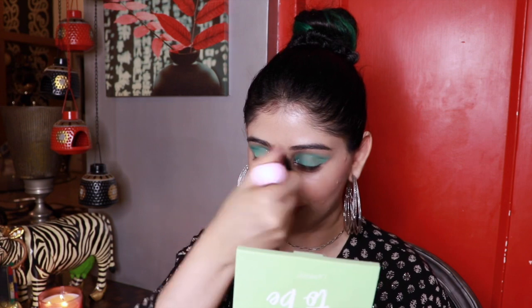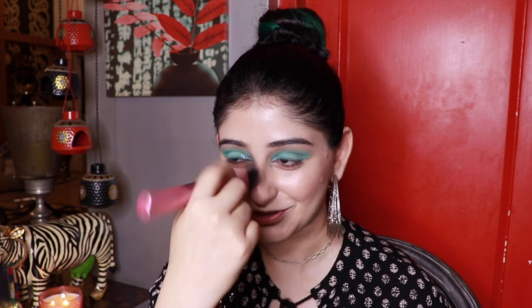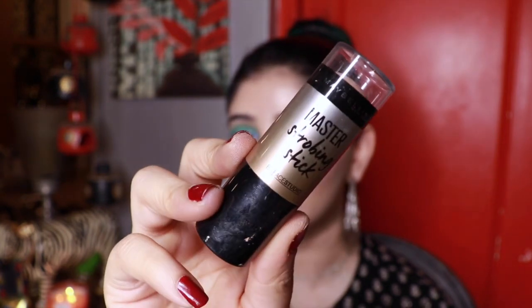Blush on your nosey as well. I don't know why I can't call it a nose — I have to call it a nosey, it's just weird. Now we're going to use the first highlighter of this look, on the skin and not below the foundation.